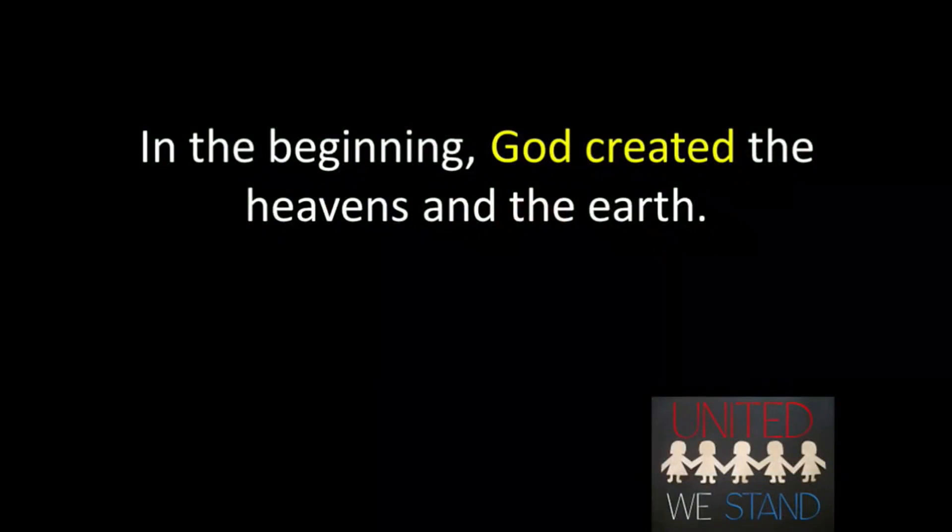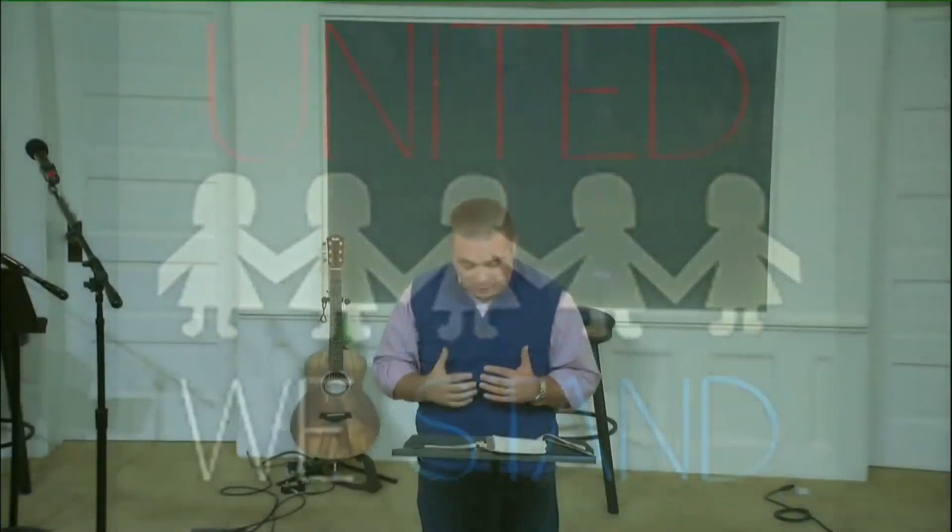Those 10 words — 'In the beginning, God created the heavens and the earth' — opened up a whole new world. According to Moses, there was nothing, and then the one true God spoke a word, and out of nowhere, there was something. Taken together, those 10 words change everything. They tell us the world is not an accident, not the result of some random process. It was someone who took the initiative and created everything you see.